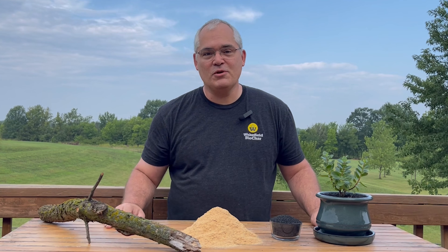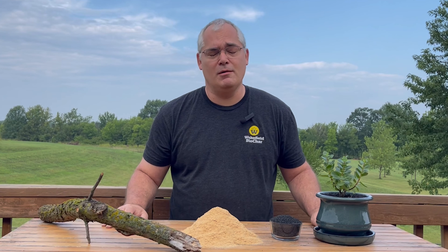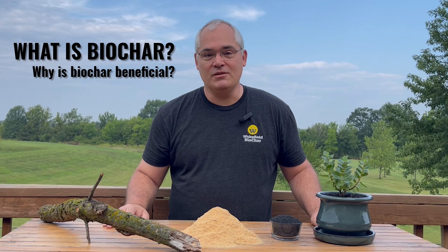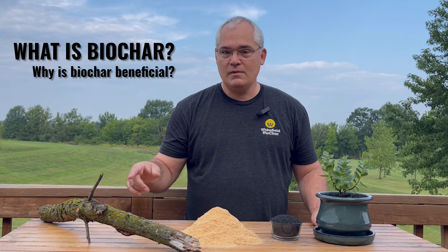We're about to embark on a series of crazy and fun episodes featuring the best uses and best users of biochar. If you know what biochar is, you're pumped, and if you don't, well this is why I'm here — to help you get up to speed. Hopefully in just a few minutes you will learn what you need to know about biochar. For Wakefield, it begins in the forest.